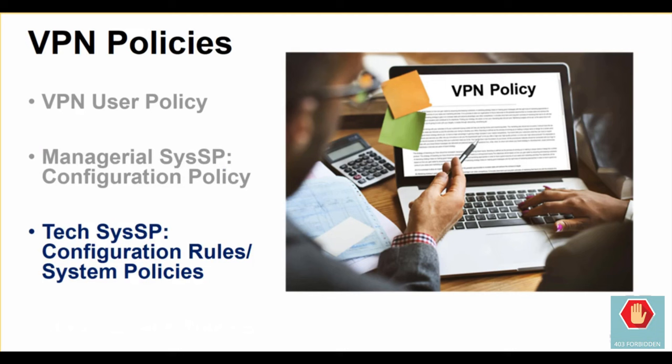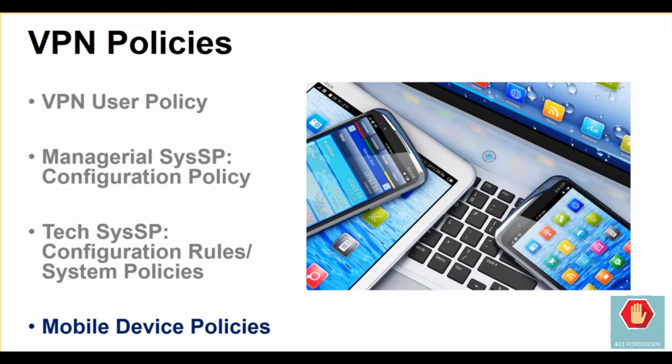Finally, there will be a technical SYSSP — configuration rules within the VPN that are also referred to as system policies. A critical policy that should work hand in hand with the VPN policy is the mobile device policy. A mobile device or mobile computing policy should regulate the use of company-issued and/or personal technology on company networks.